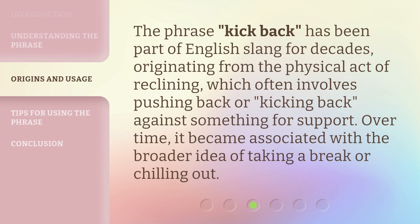The phrase kick back has been part of English slang for decades, originating from the physical act of reclining, which often involves pushing back or kicking back against something for support. Over time, it became associated with the broader idea of taking a break or chilling out.